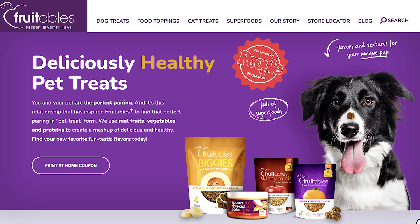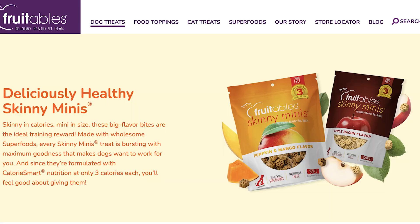I looked on the Fruitables website to tell you about some of their other lines besides the baked treats I'm such a huge fan of. I noticed they've won a lot of awards. The one that stuck out to me was that the pumpkin and blueberry, my personal fave, was voted Best Dog Treats in 2023 by People Magazine. I also learned the treats are safe for puppies and kittens after they move to solid food.